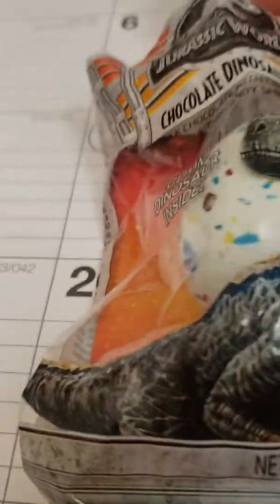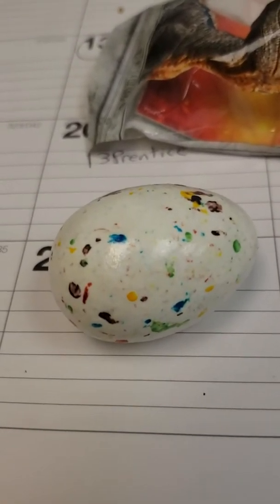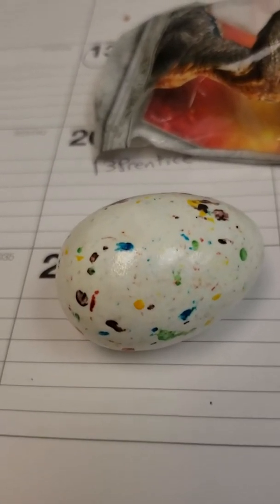Let's see what this is. My God, this is a dinosaur egg. Whoa, look how big this egg is. I wonder what's inside of it.